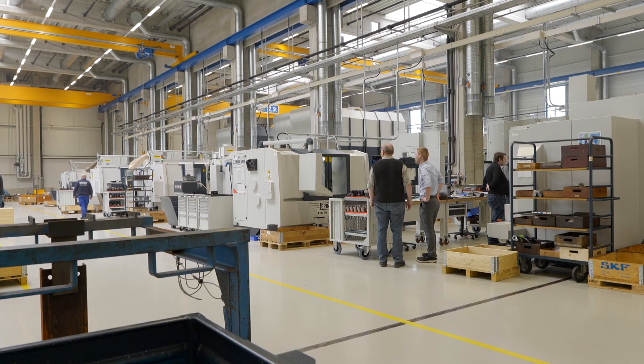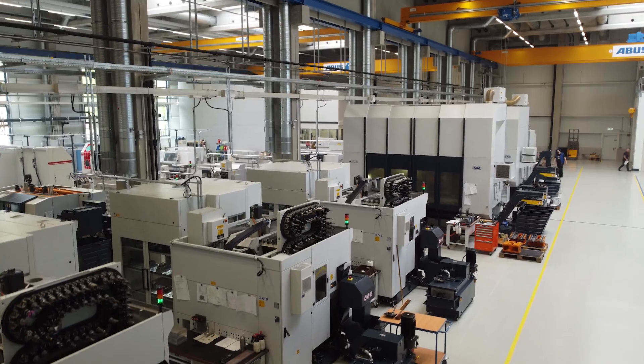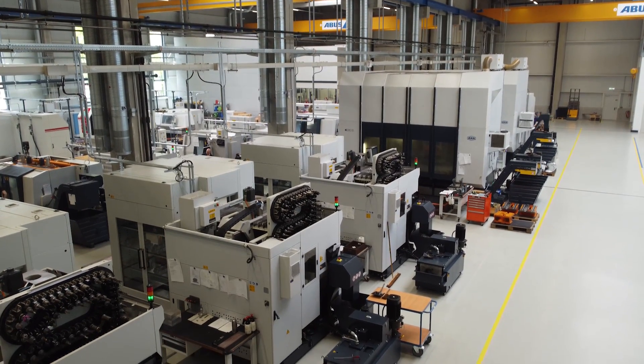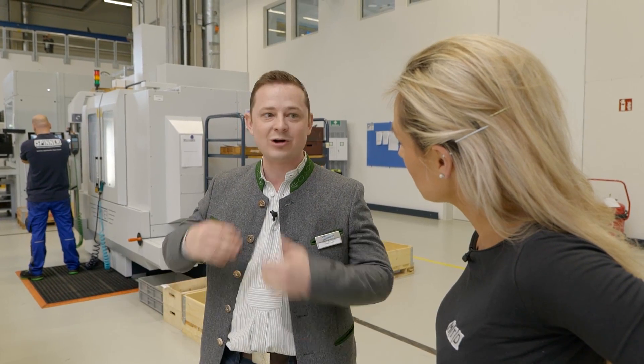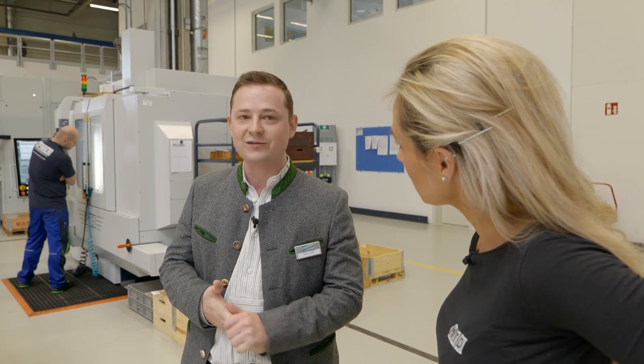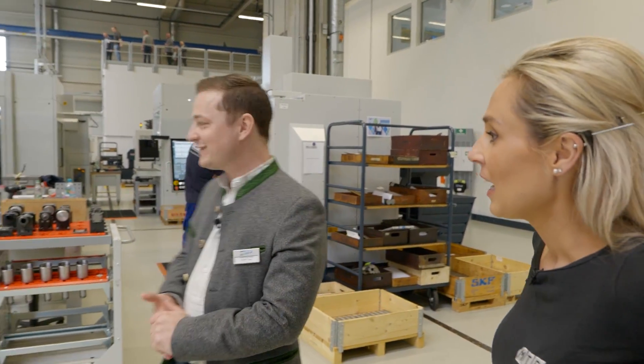What made them take the leap to expand was the demand from customers — more and more demand, shorter delivery times, needing to sell more and more machines, which required bigger production facilities.